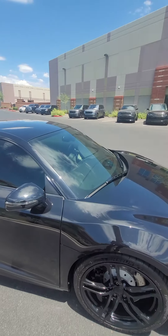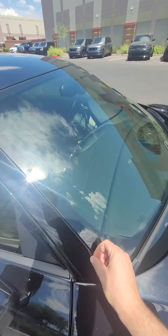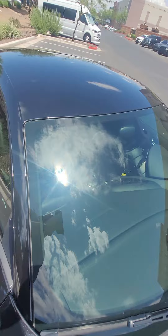It's got Michelin Pilot Super 4s with pretty decent dry tread left. The mirrors do have clear bra, and there are no rock chips in the windshield.